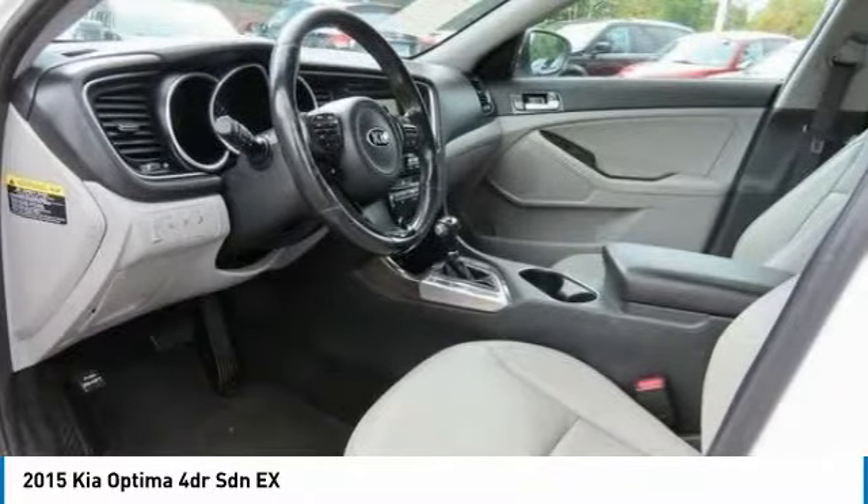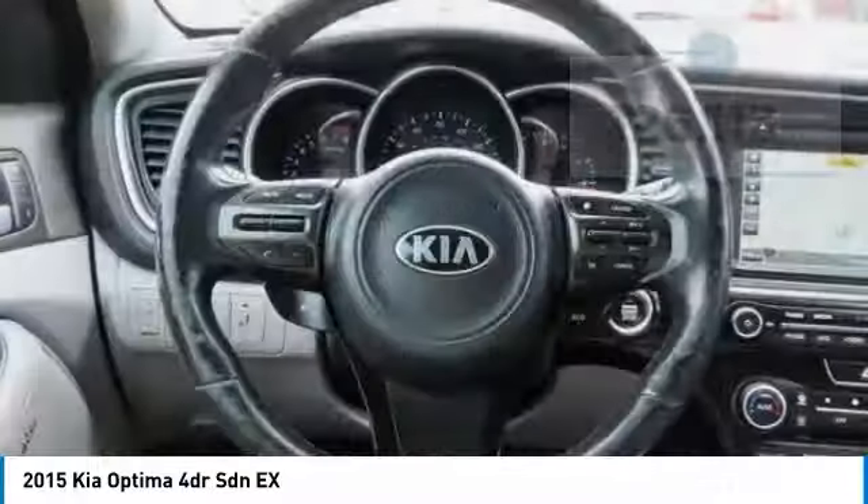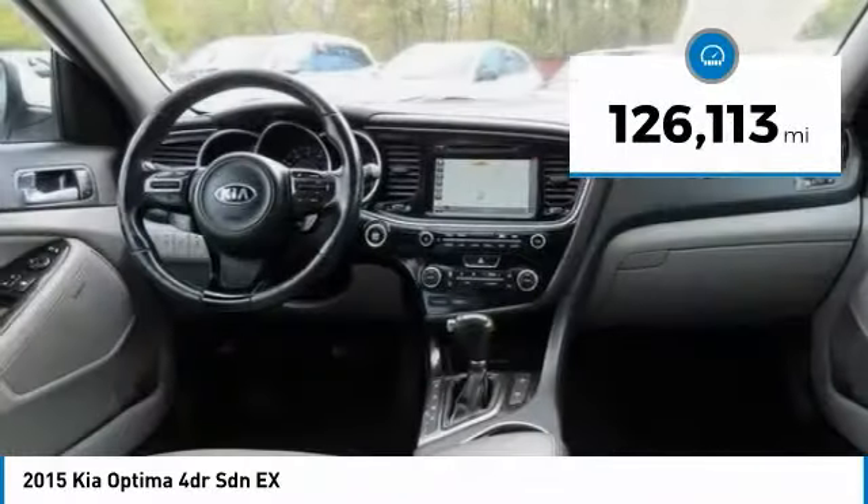Its smooth, flowing lines speak of grace and style and offer a strong hint of European luxury. This vehicle has less than 130,000 miles.